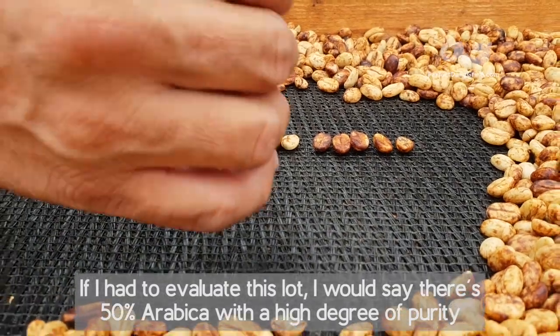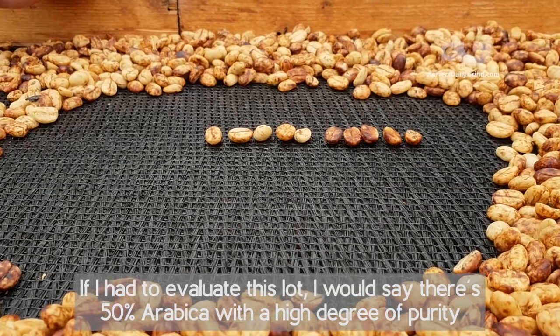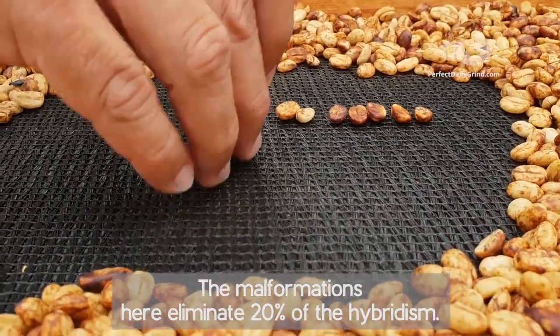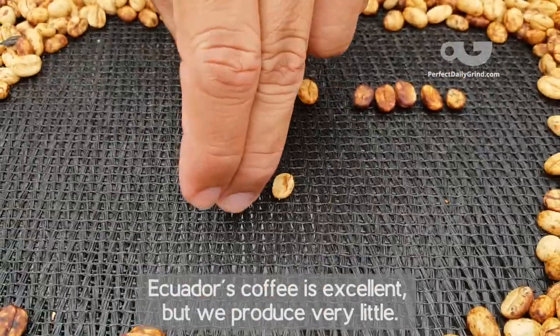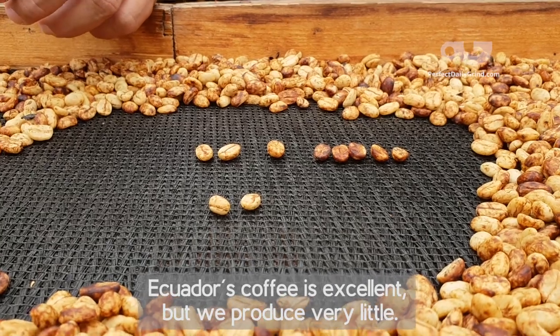He elaborates: if he were to evaluate a lot, he would say it has 50% Arabica with a high level of purity, and 50% with a high level of hybridism — though not extremely high. For example, the malformations in a sample account for about 20% hybridism, meaning that a hybrid plant may require more nutrients.